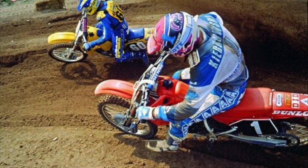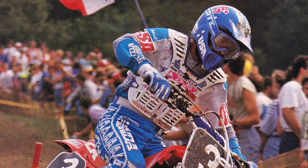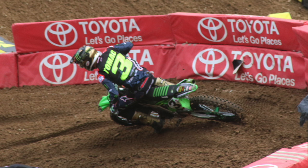Use your head to help the front end turn better when entering the corner. This is nothing new — I saw this back in the 70s with Mike Bell, Mike Kudrowski, Jeremy McGrath, and several others, but I love the execution of Eli Tomac.